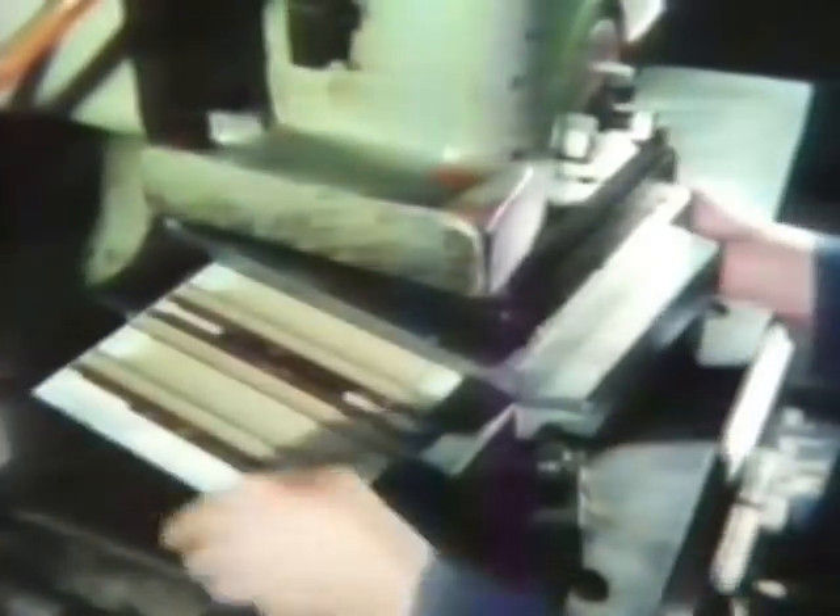Now we have seen how a locomotive is created. Our first train has reached its destination. Let's also take a quick trip through the most important stages in the manufacture of carriages for our TEE train. Our first stop is in the stamping area, where we see how the metal plates are cut out from pre-printed sheet, pierced and stamped to shape, rapidly producing carriage body forms.